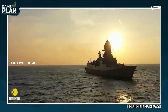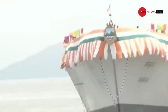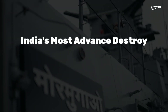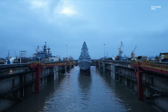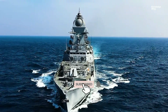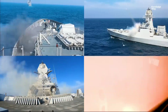This is India's INS Mormugao, an indigenous stealth-guided missile destroyer. The Indian Navy has just welcomed its latest and most powerful destroyer, the INS Mormugao. Named after the picturesque city of Mormugao in Goa, this ship is the second vessel in the Project 15B class of destroyers, following the INS Visakhapatnam.